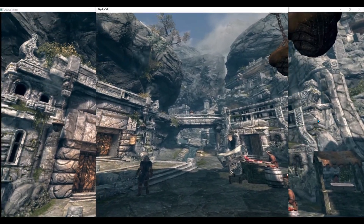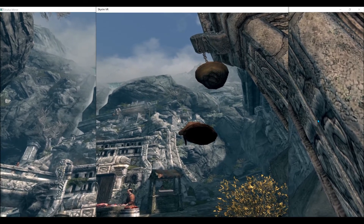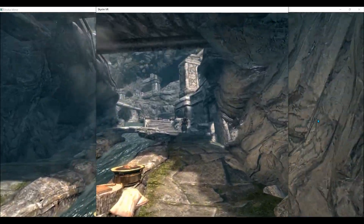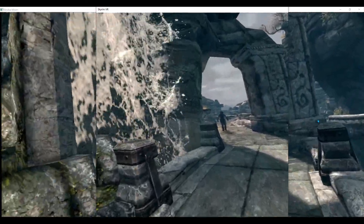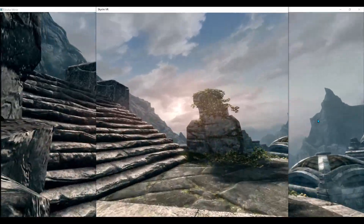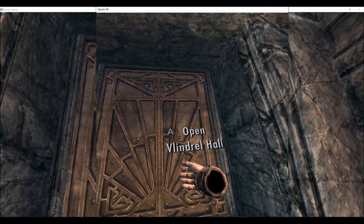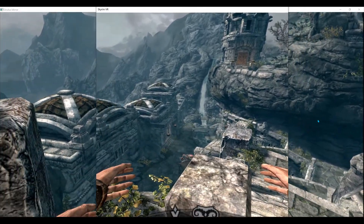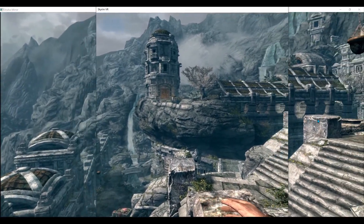Here we are in Markarth in the land of Skyrim. I'm here to show you my new piece of property. The front door is right up there among those rocks. Here we are at the front door of Vlindrel Hall, and here's my view — I absolutely love the view. Good thing I don't have vertigo; it's about the only thing I don't have. Shall we go in and take a look?